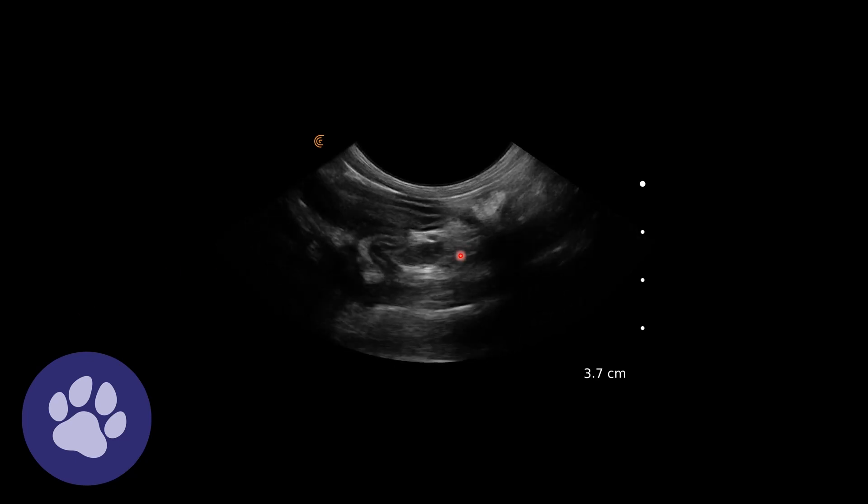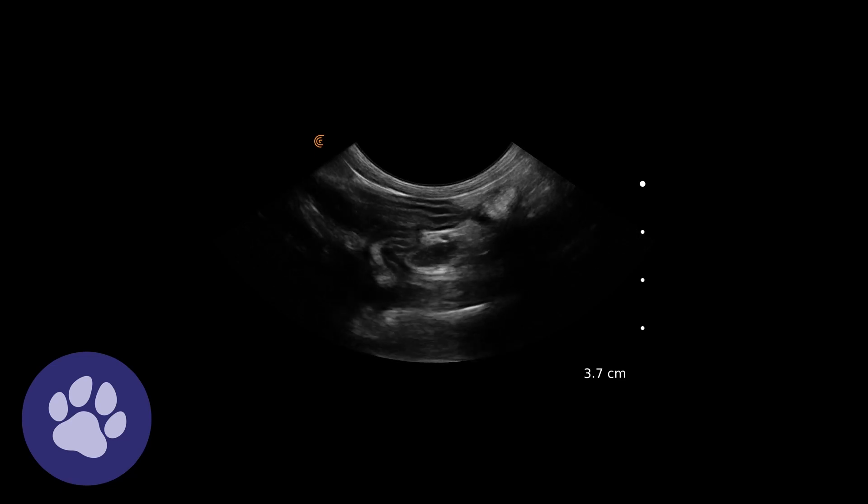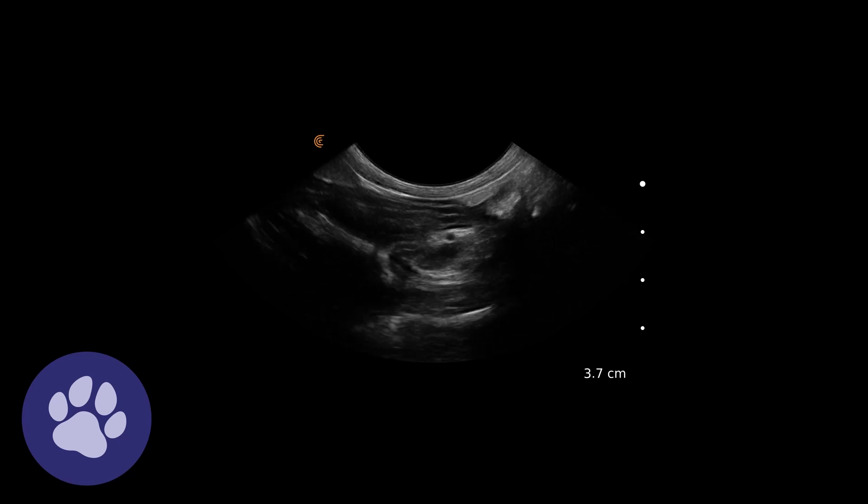Here we've got a lymph node we can see within the abdomen. It's quite hypoechoic, so quite dark. It's fairly rounded, so that is of concern as well. In a cat it should be less than half a centimetre, and it is just under that. So it's something to watch out for if it's a lymph node we're not used to seeing. If there are multiple lymph nodes in the abdomen as well, then that's of more major concern. So here we're measuring that - it is well beneath the half centimetre mark that we worry about in cats.